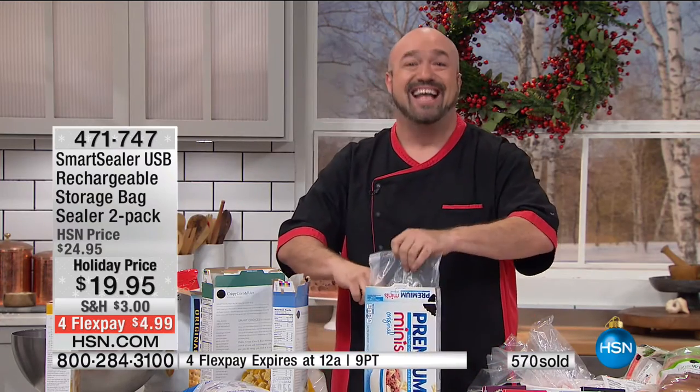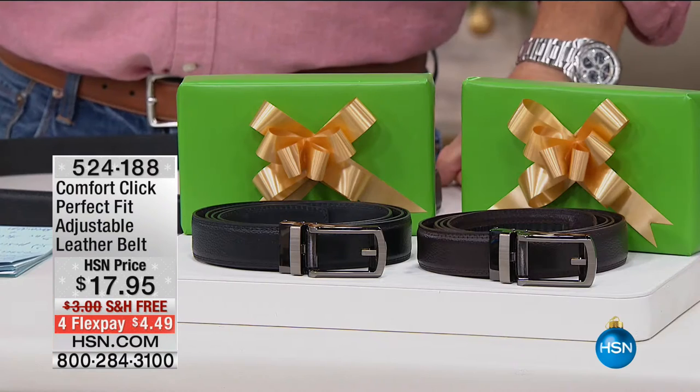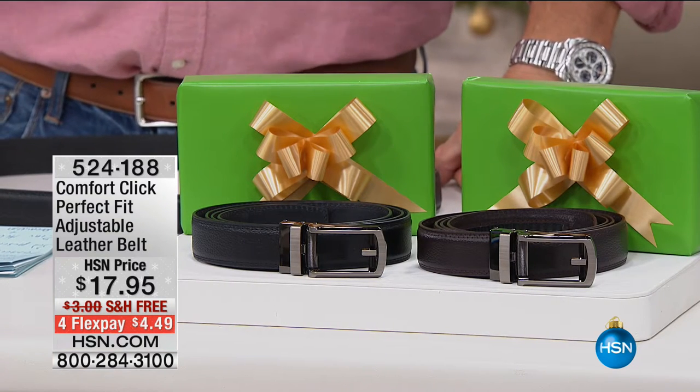You're going to absolutely love having this in your kitchen — it's one of my absolute favorite gadgets. Thank you, Mark. Mark's going to be back at 11 with more really cool stuff.